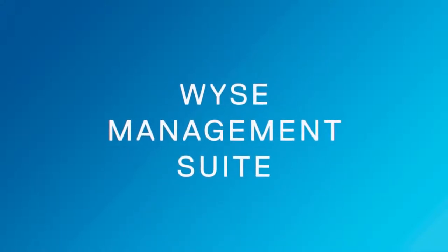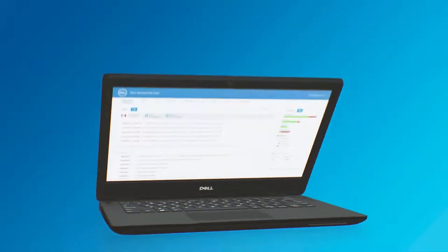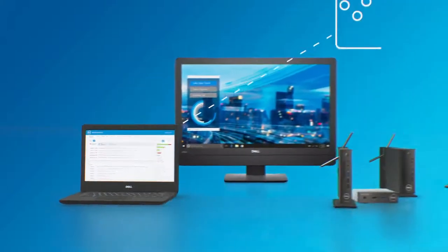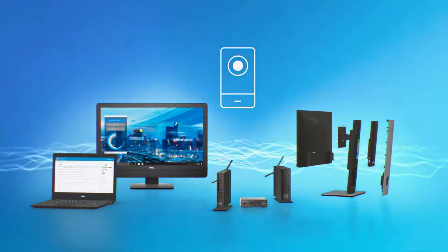Introducing WISE Management Suite — the first hybrid cloud management solution for thin clients and modern clients, with floating license allocation between on-premises and cloud, fast installation, and mobile app support. See critical alerts, notifications, and send real-time commands with a single tap.